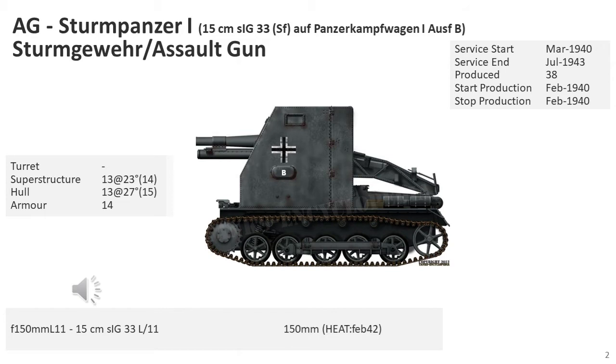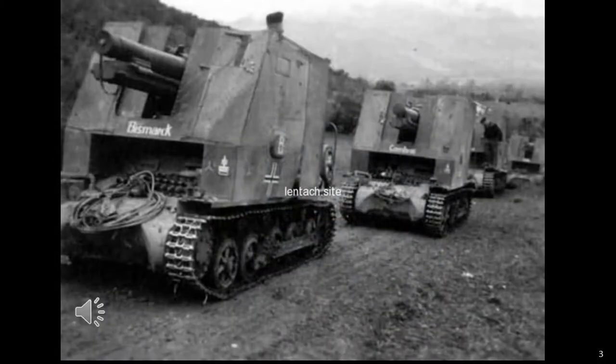The Sturmpanzer I Bison was a German self-propelled gun armed with the 15cm howitzer. It was designed to provide close support to infantry. 36 of these vehicles were organised into independent self-propelled heavy infantry gun companies, numbered 701 to 706.